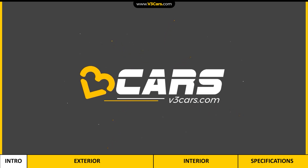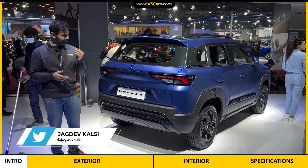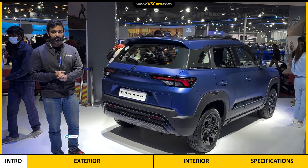Hello and welcome to V3 Cars. This is the Maruti Suzuki Brezza CNG. It hasn't been launched yet but we expect it to come into the market soon.